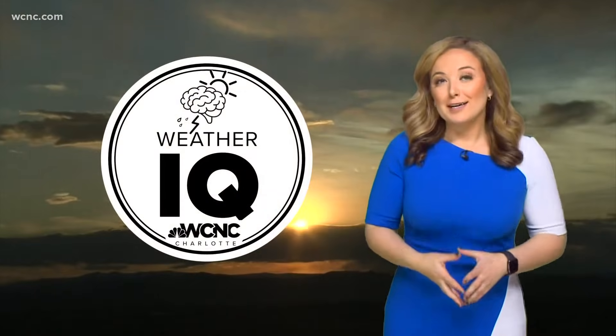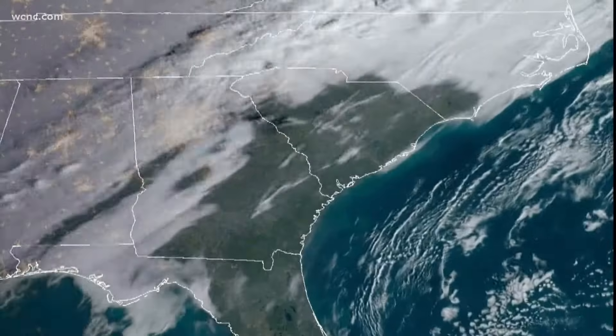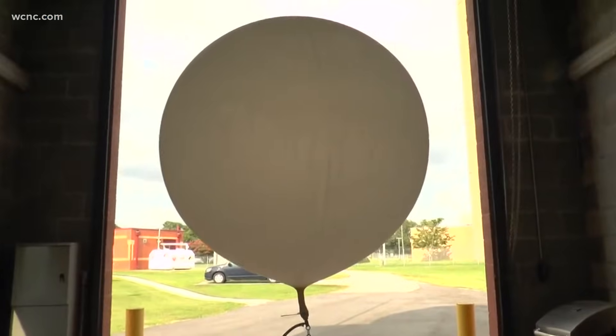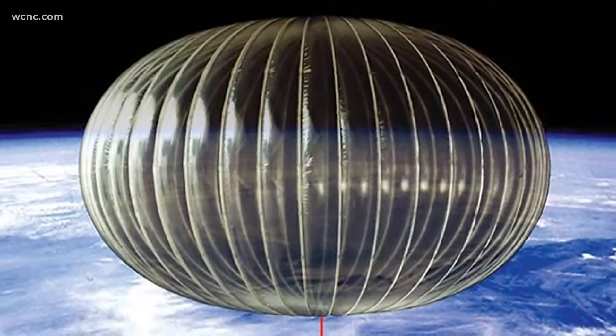Many of the products meteorologists use to forecast are high-tech: satellites, radar, computer models. But one of our most important tools starts with a balloon. Weather balloons are huge.